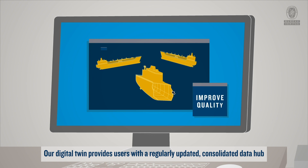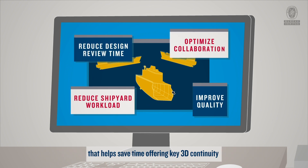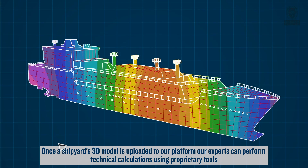Our digital twin provides users with a regularly updated, consolidated data hub that helps save time, offering key 3D continuity. Once a shipyard's 3D model is uploaded to our platform,